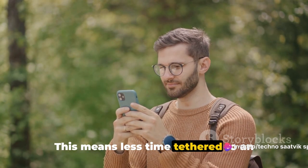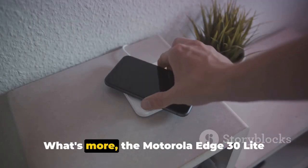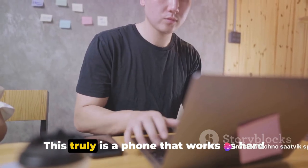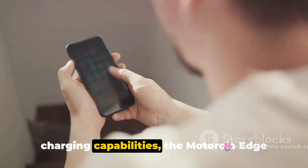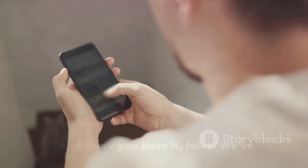This means less time tethered to an outlet and more time enjoying what you love. The Motorola Edge 30 Lite also supports power delivery, meaning you can charge other devices on the go. This truly is a phone that works as hard as you do. With such a powerful battery and fast charging capabilities, the Motorola Edge 30 Lite ensures you stay connected and productive throughout the day.